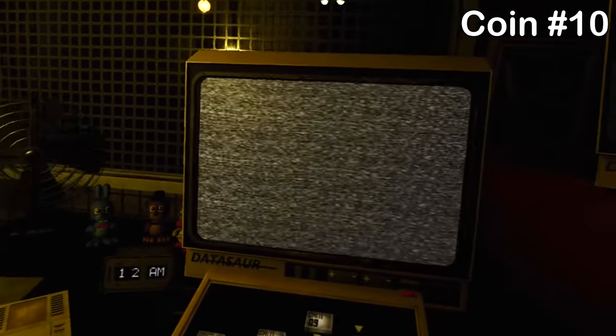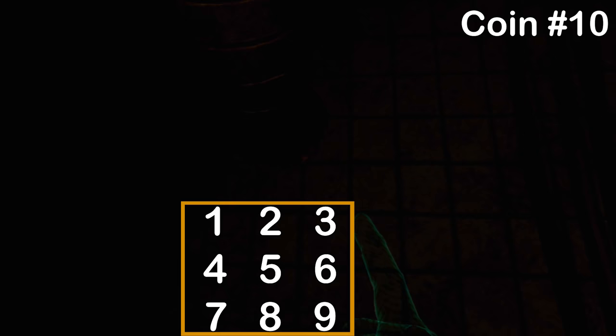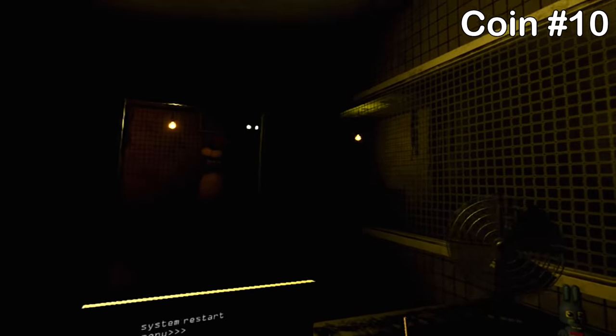The final FNAF 3 coin is quite tricky to get. There are hidden tiles on the wall that work as a kind of code box, and you have to press them in a specific order: 3, 9, 5, 2, 4, 8. If you press those tiles correctly, a coin will appear on the left-hand side. This one did take me some time to get, so just watch the video and experiment with it.